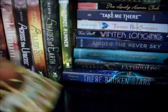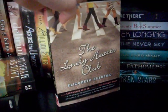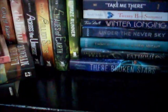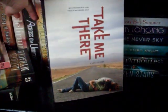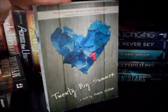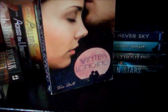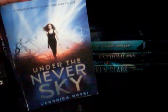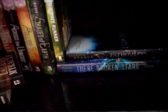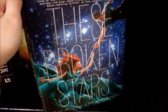Shine by Lauren Myracle, The Lonely Hearts Club by Elizabeth Eulberg, Take Me There by Carolee Dean, Twenty Boy Summer by Sarah Ockler, Winterlonging by Traci Mills, Under the Never Sky and Through the Ever Night by Veronica Rossi, Fathomless by Jackson Pearce, and last but not least, These Broken Stars by Amie Kaufman and Meagan Spooner.